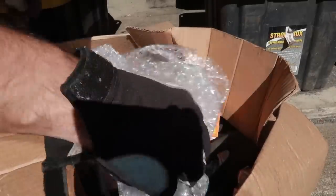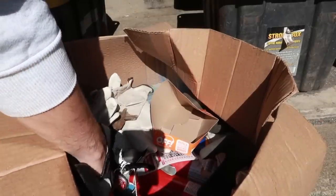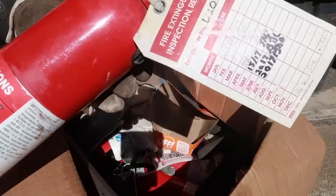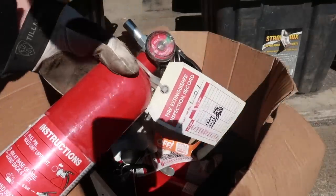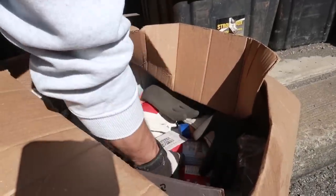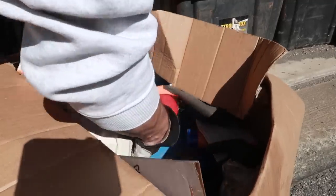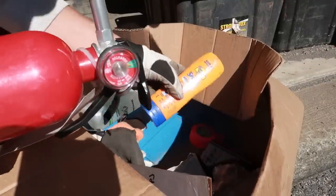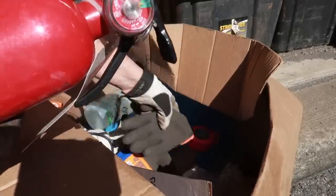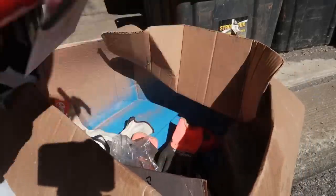Empty box, bubble wrap, tons of rubber gloves. We got a fire extinguisher — not sure if it's still good. And another one, and another one. Grab that bin — just fire extinguishers. We've got ourselves about three or four fire extinguishers. Brand new, might be all right.